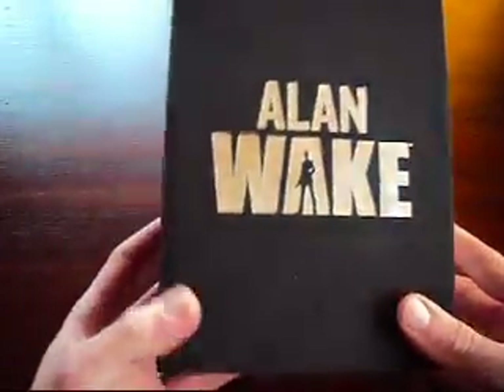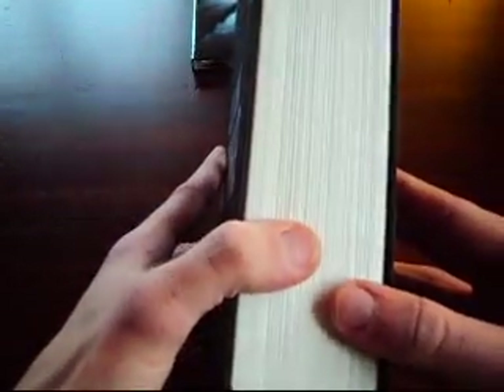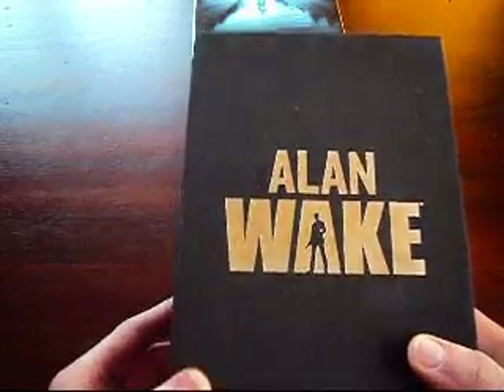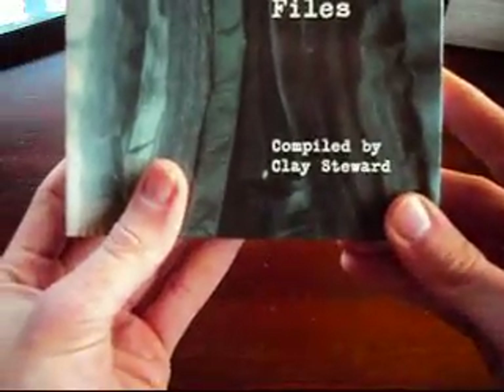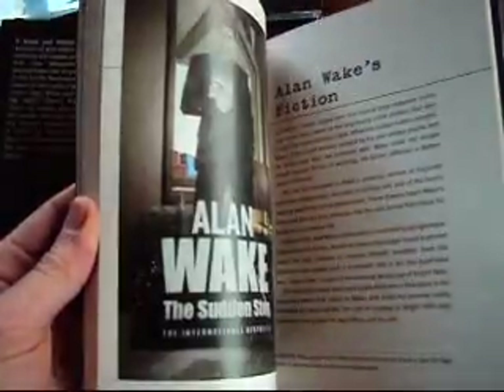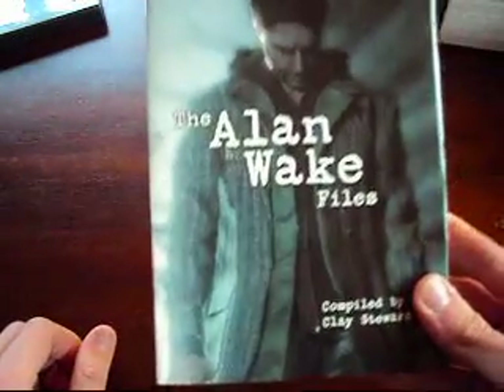It has some screenshots on the back. And then this is the case that it came with — it's very similar to a book, because I believe the main protagonist in the game, Alan Wake, is a writer, so very appropriate. Right here we have a pretty lengthy book, The Alan Wake Files, compiled by Clay Stewart. I'm not really sure what this book is compiled of, but it's pretty thick and there's a lot of information in here. I'll definitely have to flip through this when I have a little bit more time and see what it has to offer — whether it has game guidelines, character information, or what. But it looks really interesting and it's in color, so it's really well made.